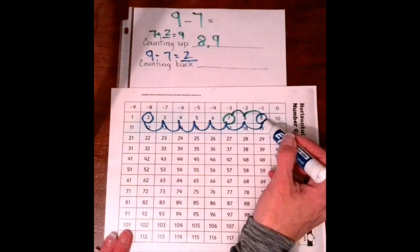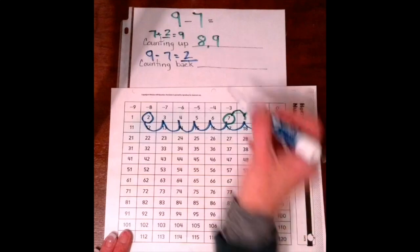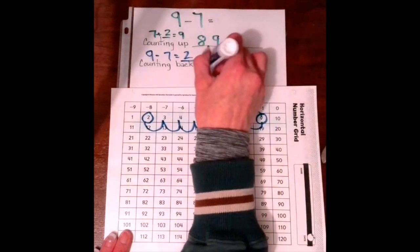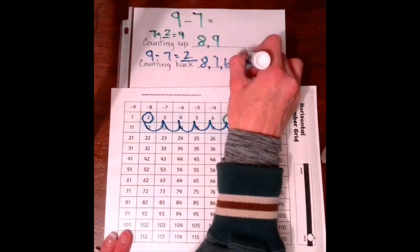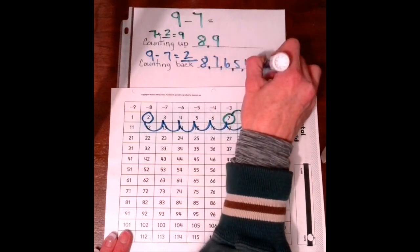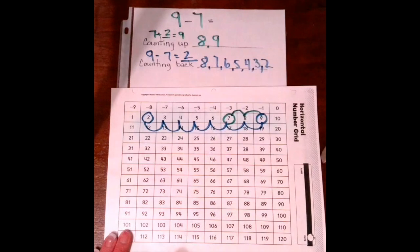Now we have to write our numbers that we hopped on. We started at 9, we hopped on 8, 7, 6, 5, 4, 3, and 2. Which one was faster? Again, counting up was faster.